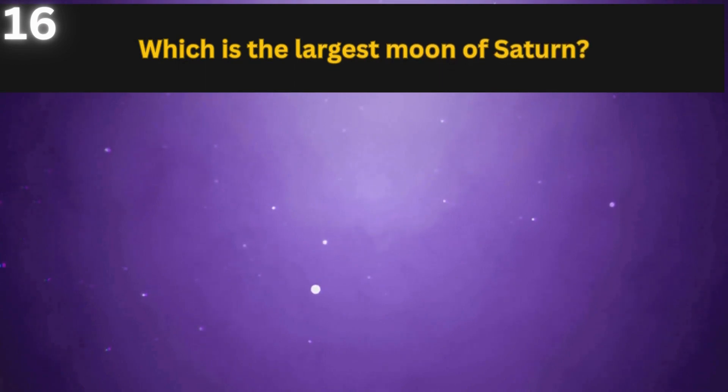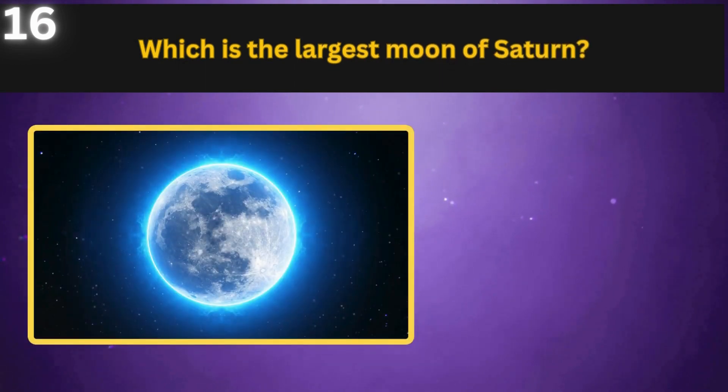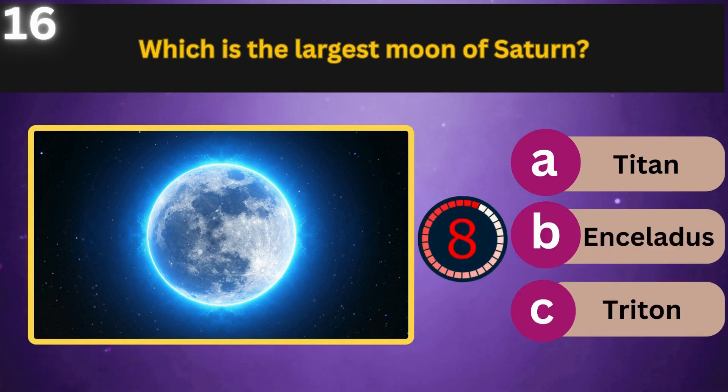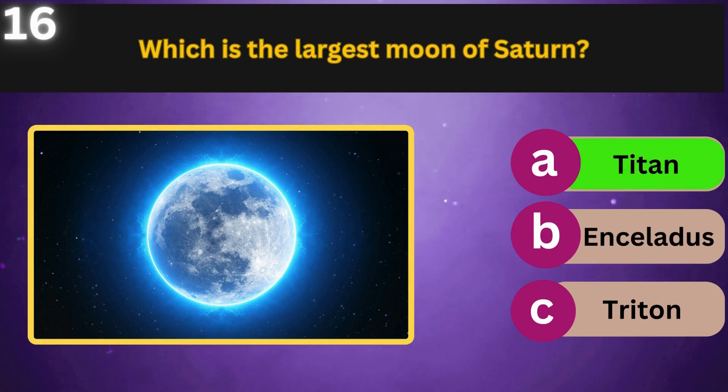Which is the largest moon of Saturn? Titan, Enceladus, Triton. Titan.